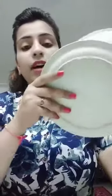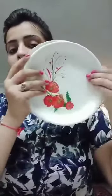Ab mein aapko show karungi 7 plates. 1, 2, 3, 4, 5, 6 and the last one is 7. Ye kitni plates hain? 7 plates. How many plates? 7 plates.